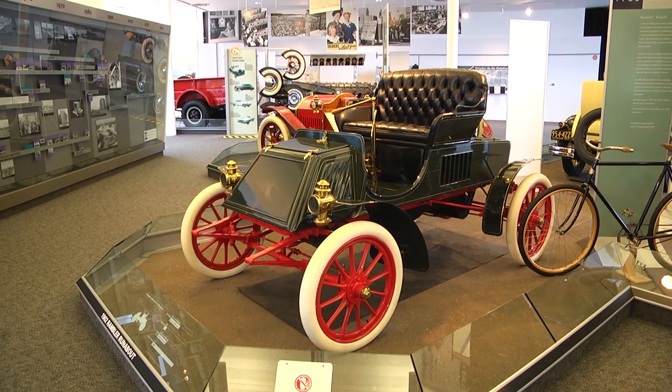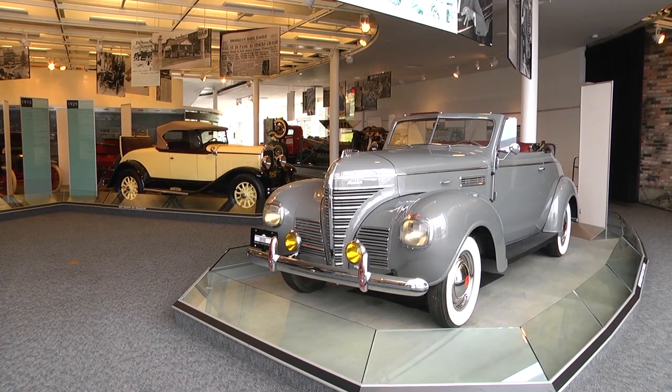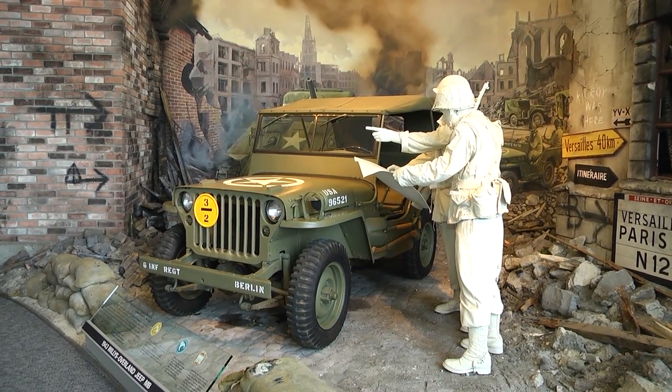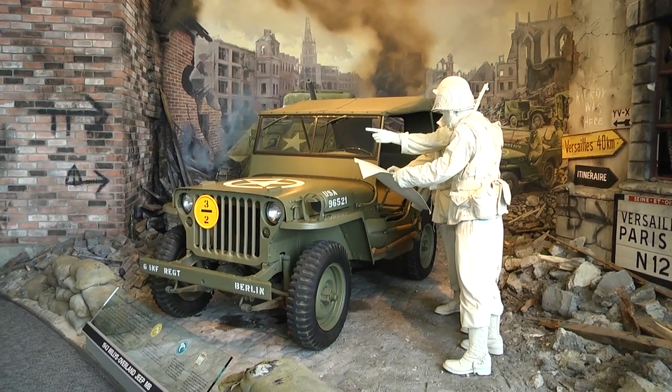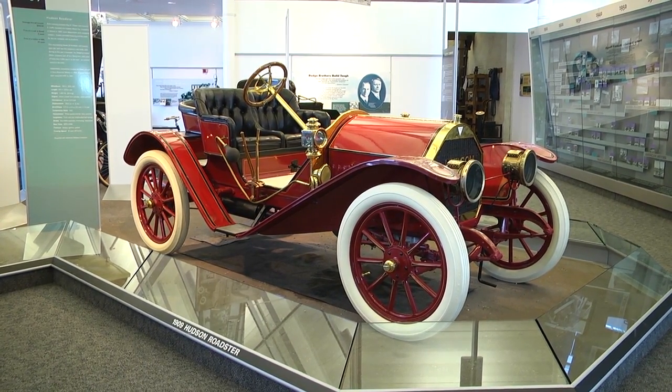The Walter P. Chrysler Museum opened its doors to the public in 1998, but closed in December of 2012 due to lack of attendance. The museum continued to be available for meetings, conferences, and even weddings over the years, but recently it was announced the museum would once again be open to the public.